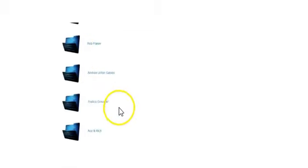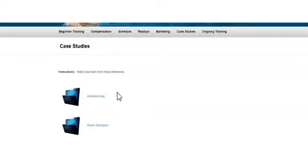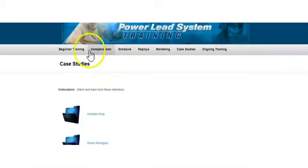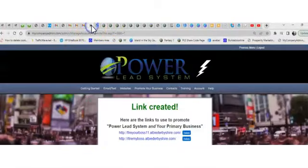There's tons of great stuff in here. If you go to Case Studies, these feature some of the best top income earners inside the Power Lead System — go ahead and listen to these stories. Amanda Ray's story is absolutely awesome, and don't forget to watch Ace and Rich's story as well. There's also really great content about the compensation plan in here — go ahead and check that out.